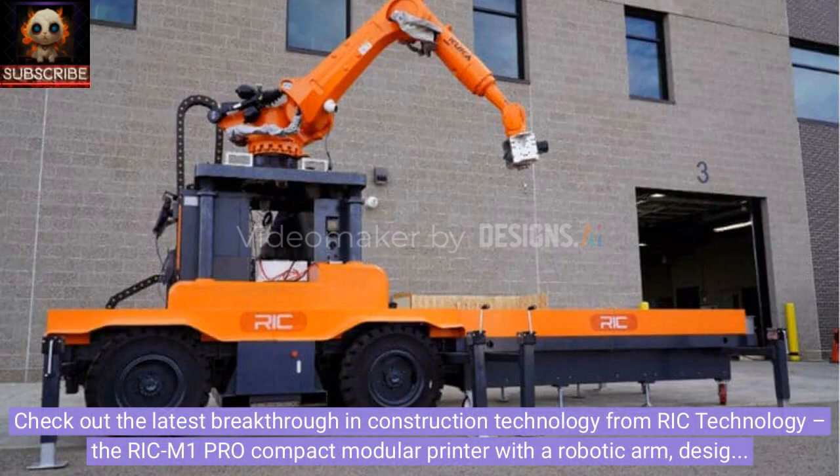Check out the latest breakthrough in construction technology from Rick Technology: the Rick M1 Pro compact modular printer with a robotic arm, designed to revolutionize the construction industry.